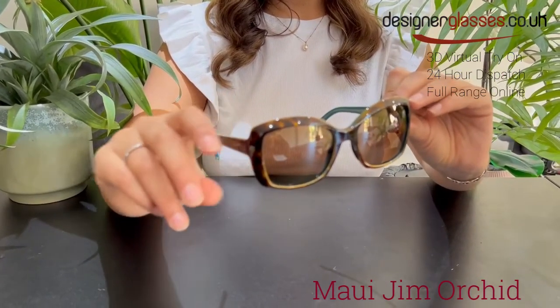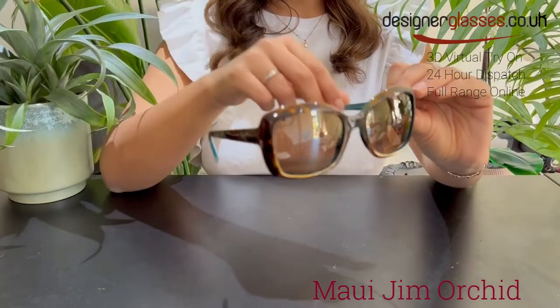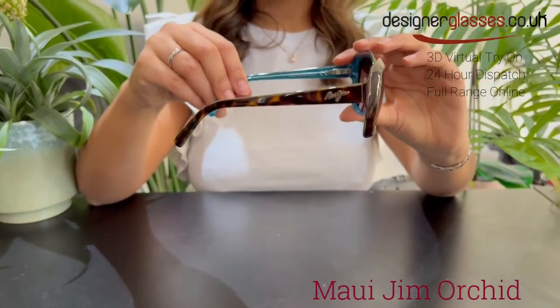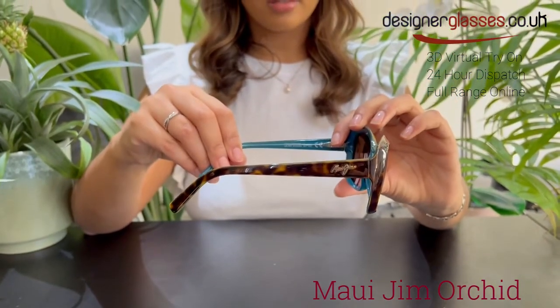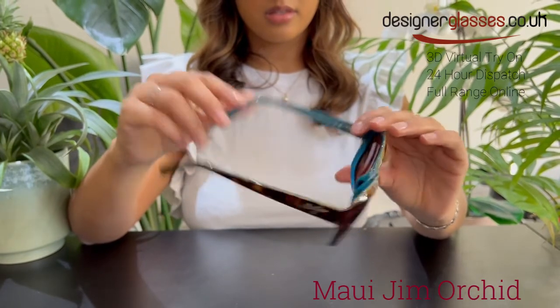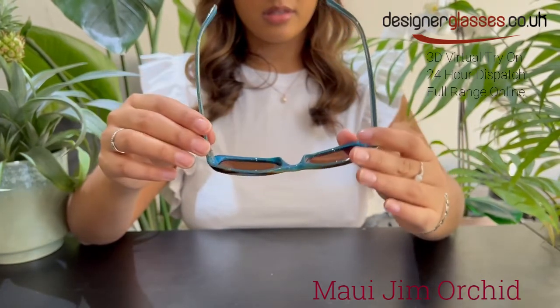Orchid also comes in a tortoise with raspberry-colored frame with Maui rose lenses. The lenses in this fashion sunglass are constructed from super-thin glass which provides the absolute crispest optics available, 20% to 32% thinner and lighter than standard glass.